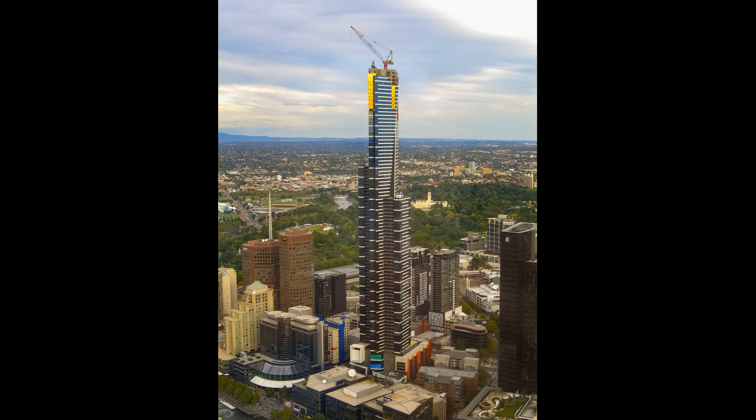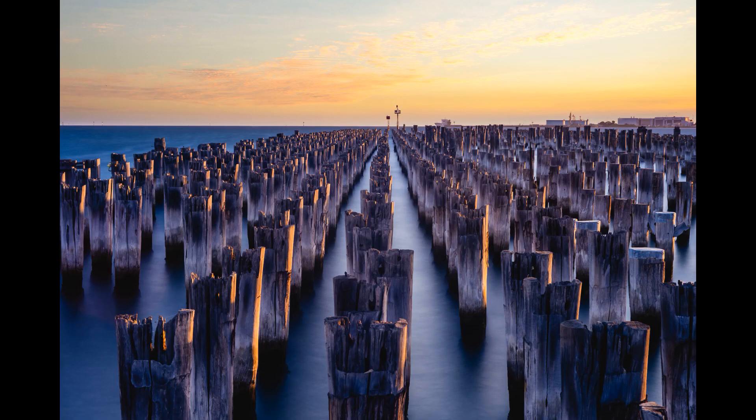Nothing you have ever experienced will prepare you for the awe-inspiring view of Melbourne from the observation deck of the highest public vantage point in the Southern Hemisphere. Located at Level 88, Eureka Sky Deck is Melbourne's new must-see attraction.